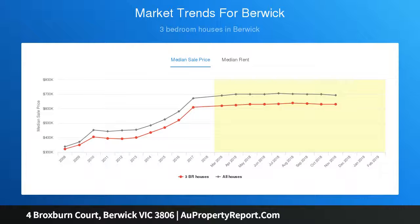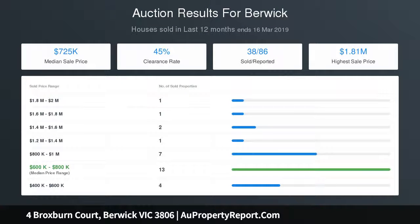The modern kitchen makes a stylish statement with thick stone bench tops, gloss cabinetry, mirrored splashback, under cabinet lighting and large island bench.